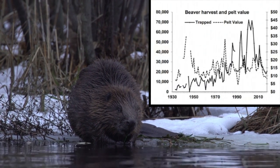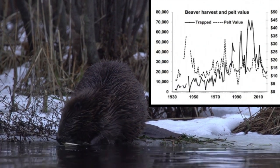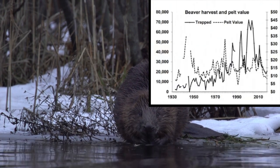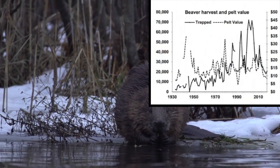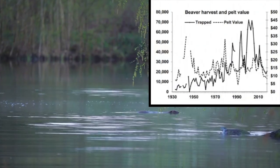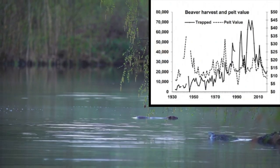When adjusted for inflation to 2020, those prices change significantly. In the 1930s, in 2020 dollars, it would be $47 U.S. dollars. In the 1950s, it would be $53.00. The 1970s would be $67.00. The 1990s would be $49.00. And the 2010s would be $23.00.